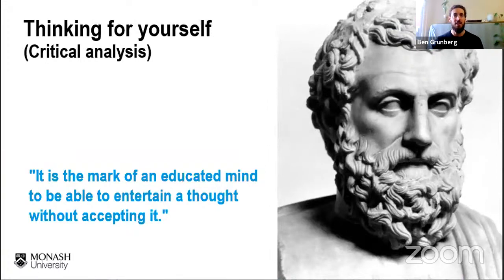The second way that learning at university is different is this idea of thinking for yourself, or using critical analysis. When I say critical analysis, I don't mean criticizing something. Aristotle said it best: it is the mark of an educated mind to be able to entertain a thought without accepting it. Unlike in high school where you accepted what teachers said as truth, at university you're not only encouraged to question what you're taught — you're actually required to do it.